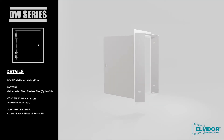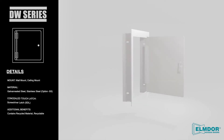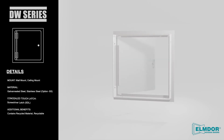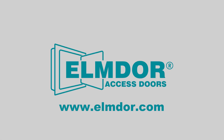Elm Door Drywall Access Doors are fabricated from galvaneal steel and come with a prime coat finish ready for painting. They are available in a wide range of standard sizes and include a number of customization and latching options. Custom sizes are available upon request.